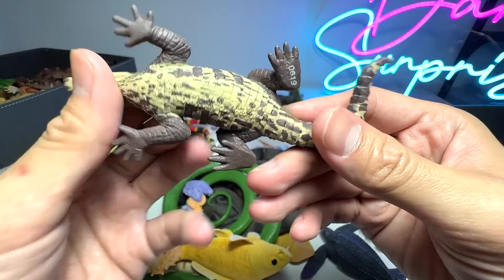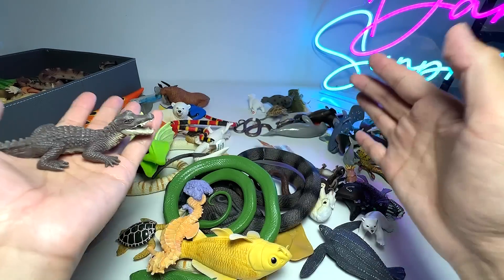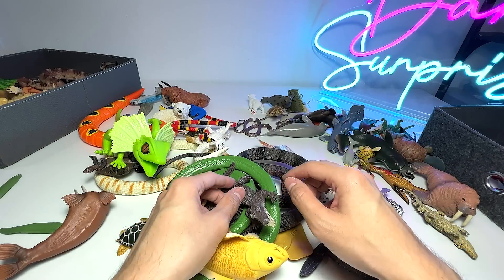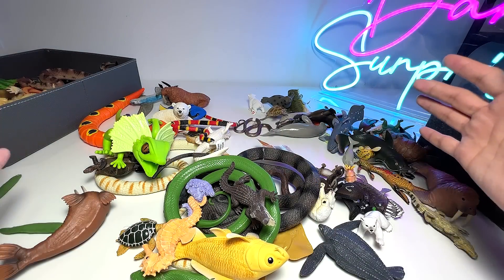This is actually known as a caiman, and they are actually a smaller species when it comes to reptiles. I actually saw one that was just one meter long.